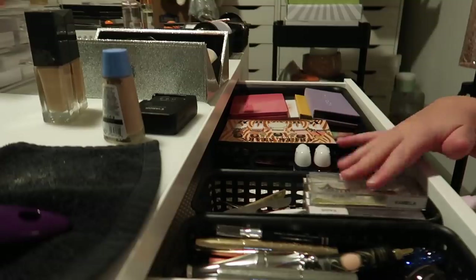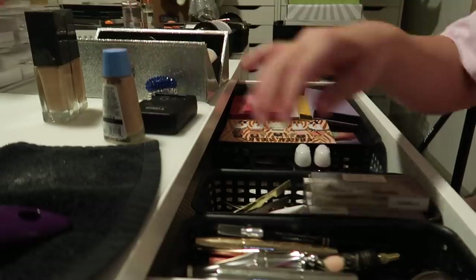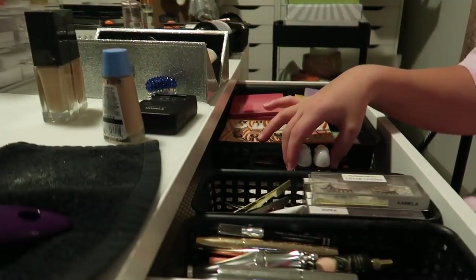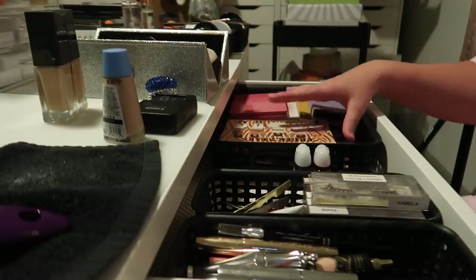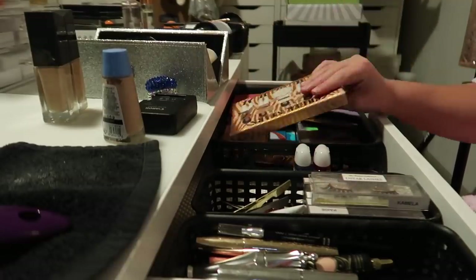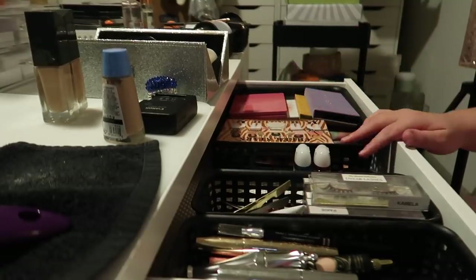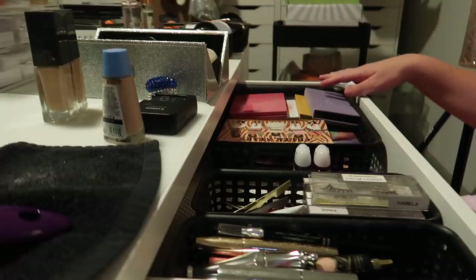Over here I have lashes, lash tools, and whatnot. This is a lip product. I've got my little color switch here, some hand sanitizers, and then here I have my eyeshadow palettes and face palettes — basically all my palettes in my everyday makeup drawer. Hopefully I'll be able to fit my face and lip stuff in the other side.